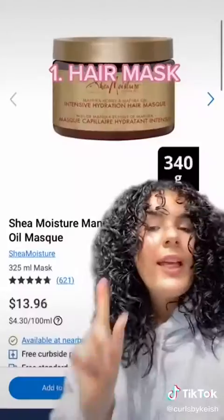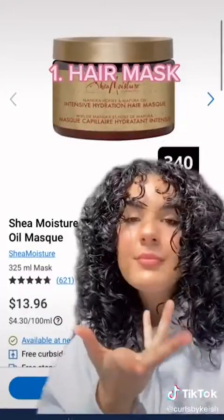All these products are going to be very inexpensive. You can find them at Walmart, TJ Maxx, Marshalls, or Walgreens. First, get yourself a cute little hair mask. This one from Shea Moisture is great.